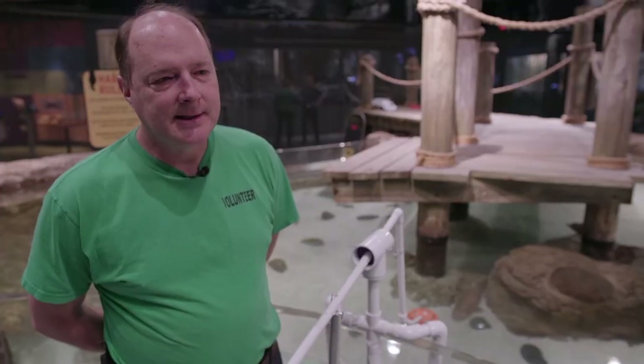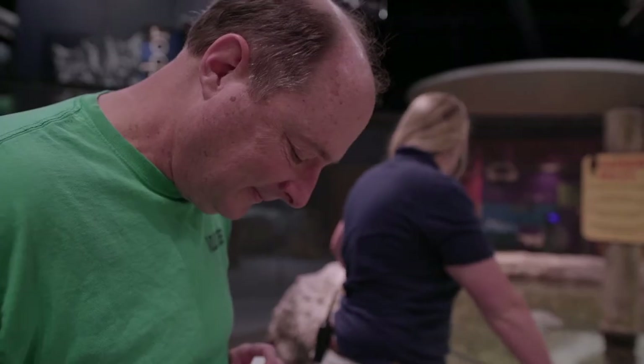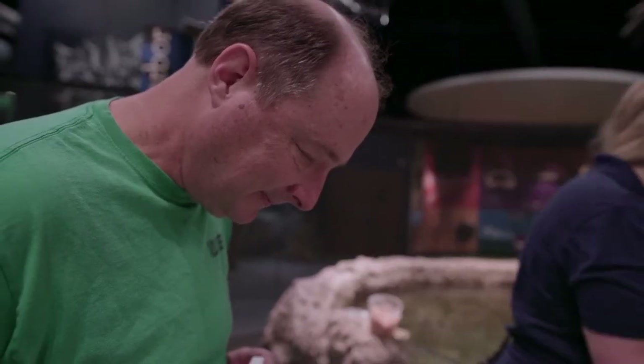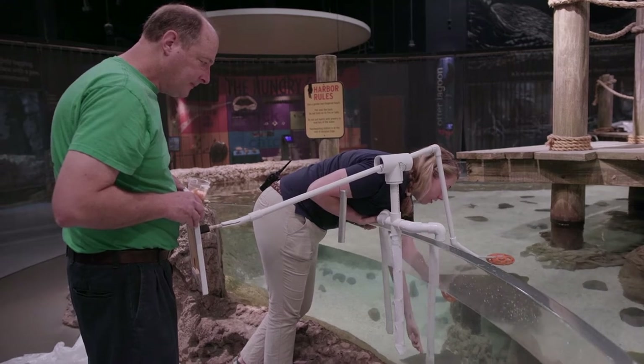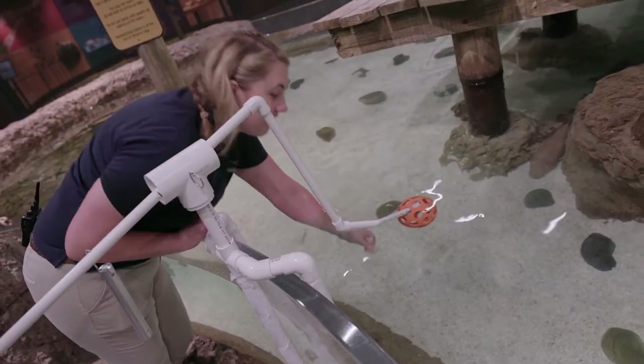I'm really excited when I do this because it's a mental challenge for the stingrays. You can see them getting excited when they push the ball. It kind of seems like sometimes they eyeball the canvas — maybe that's my imagination, but I really enjoy it.